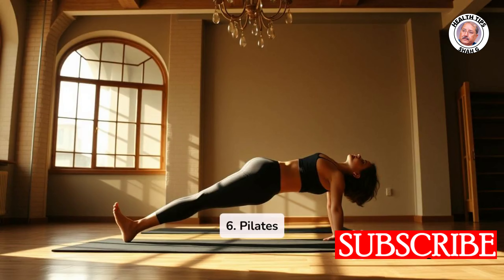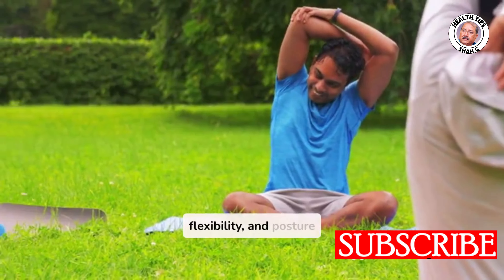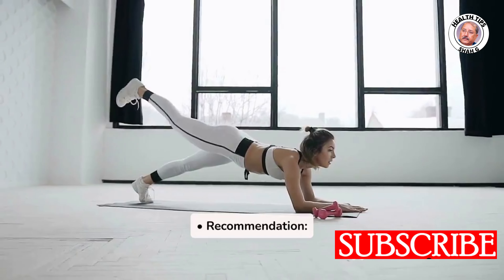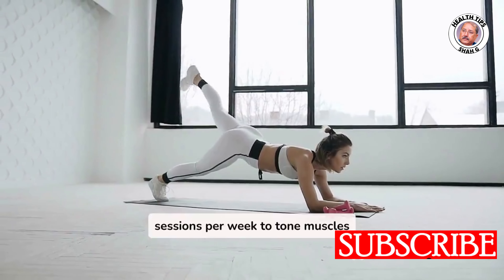Six: Pilates. Benefits: improves core strength, flexibility, and posture while promoting insulin sensitivity. Recommendation: aim for 2–3 sessions per week to tone muscles without straining your body.